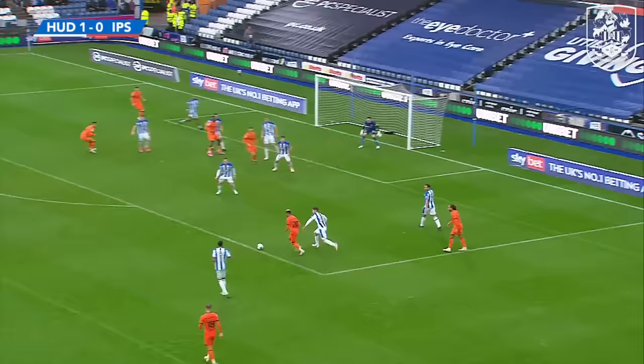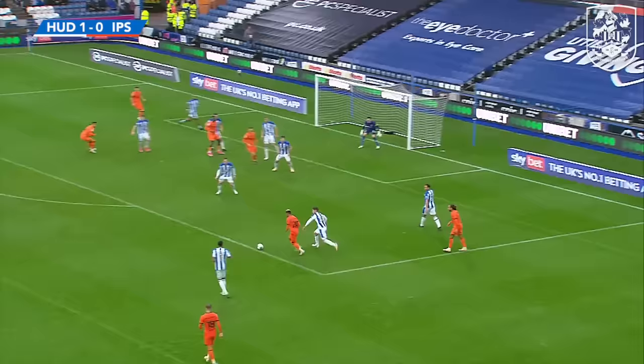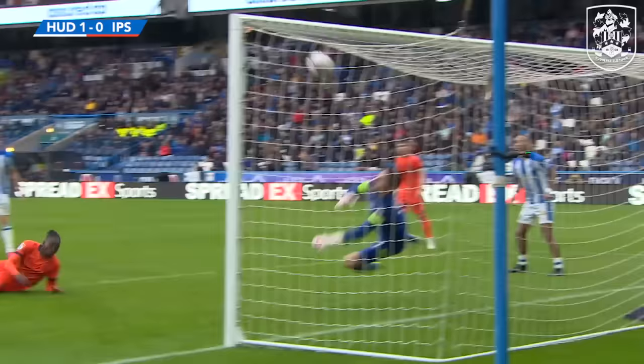Hutchinson on the right, with Harness there in support. This is where he loves to be — cuts infield, gets the shot away. What a stop from Lee Nicholls. Freddie Ladapo thought this was hitting the back of the net, and so did half the stadium.